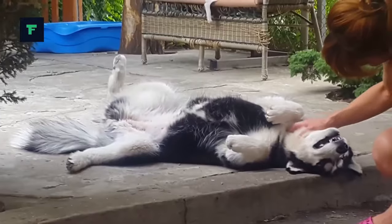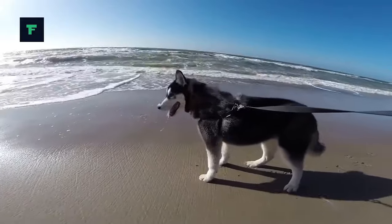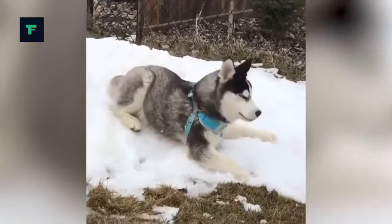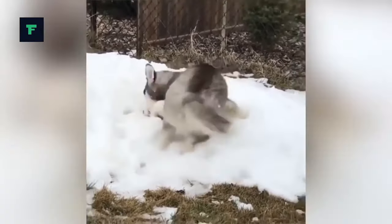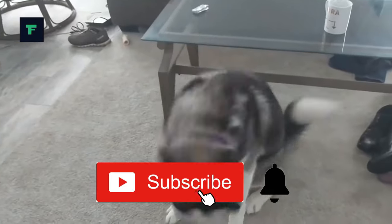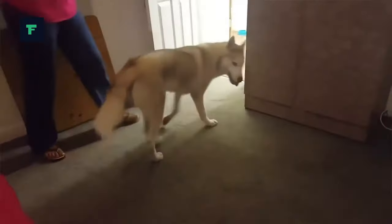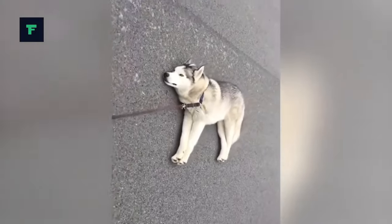Take a look at this playlist for more details on popular family pet breeds. Don't forget to subscribe and turn on notifications so you don't miss out on more videos about our preferred animal pooches and much more. See you in the next video!